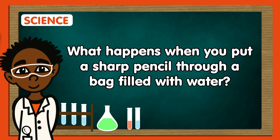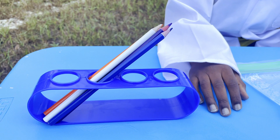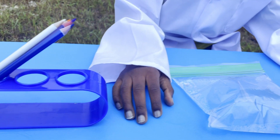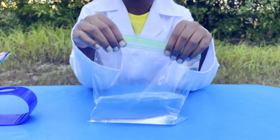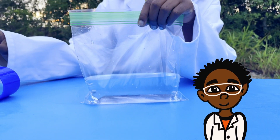What happens when you put a sharp pencil through a bag filled with water? Let's try the pencil and bag trick. First, you'll need pencils and a plastic ziplock bag with water. Do you think the water will spill?